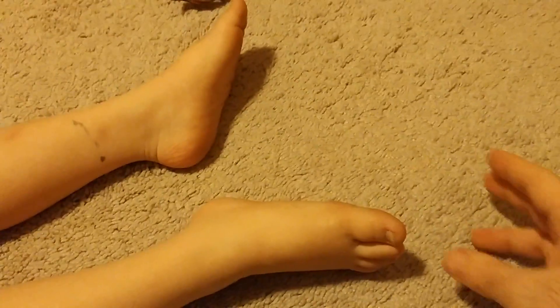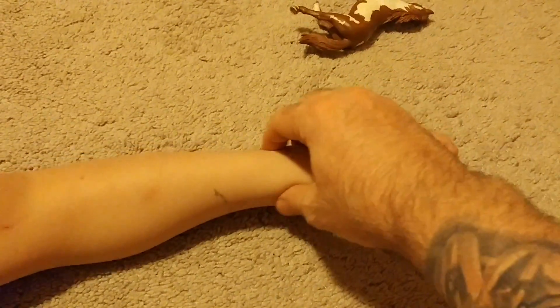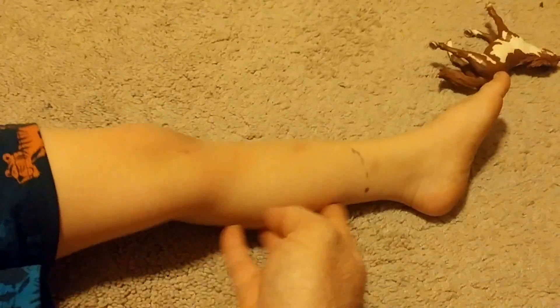Do you want to start down here? Yeah. So first we have the phalanges and the metatarsals and the tarsals and the tibia and the fibula and the femur and the pelvis. Don't do that. And we do the sternum and the ribs. And the clavicle.